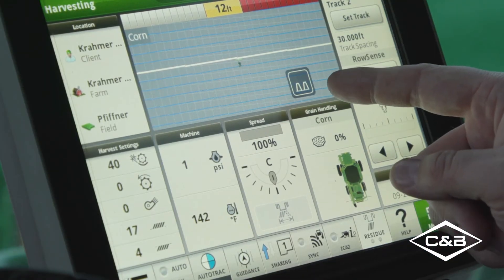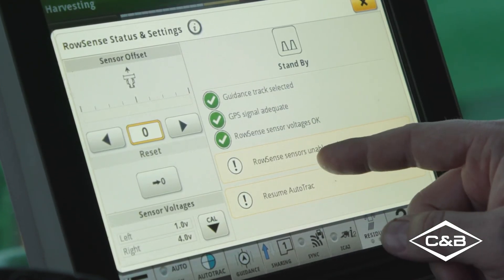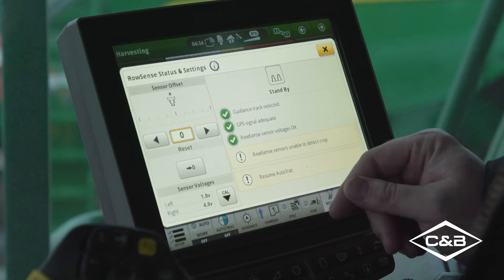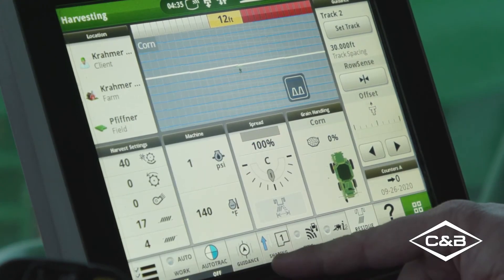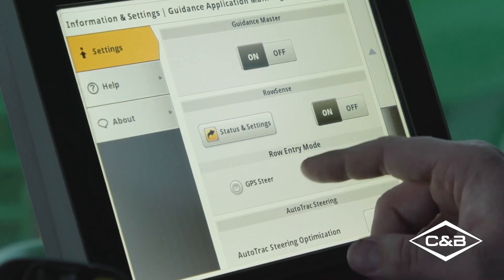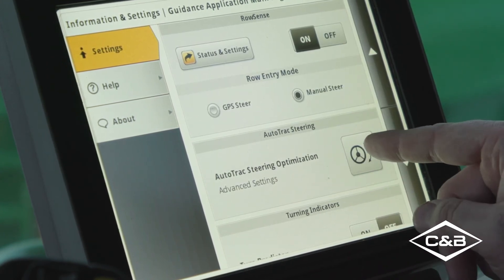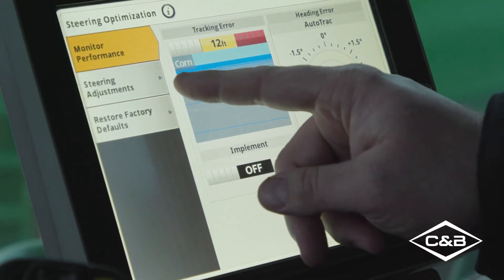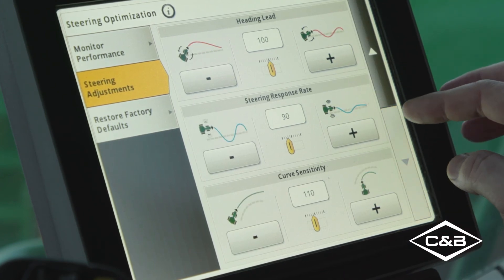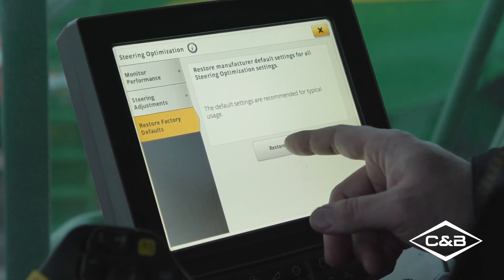On the map side, you can go into the RowSense indicator icon and access settings. It will show standby mode when your GPS or row sense feelers are not engaged. You can also go under Guidance, Advanced Settings, and if still having troubles, scroll down to AutoTrack Steering Optimization. Clicking there brings you into steering adjustments where you can change settings, or click the button to reset to factory defaults.